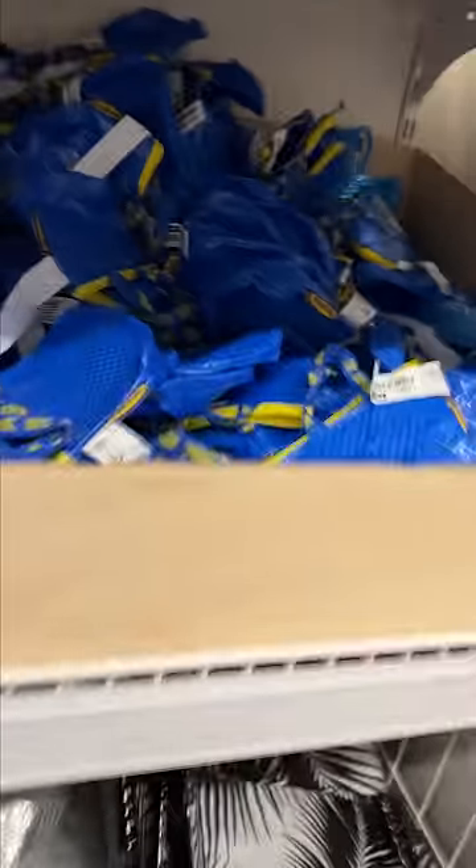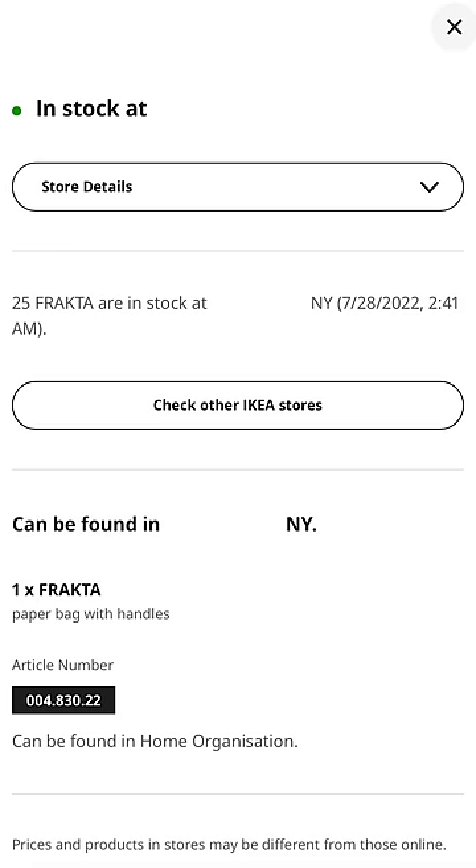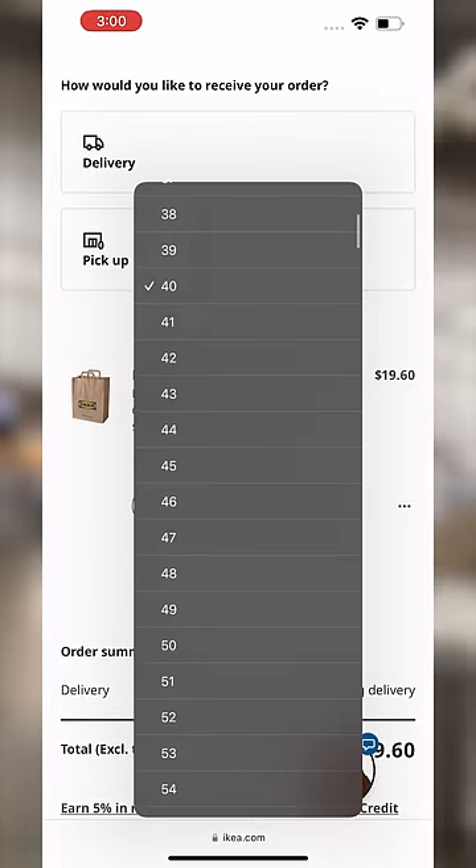I knew that once the original pile was gone, they would be gone forever. At my store, that day has already come, so here I am in another IKEA which claimed to have 25 in stock. That ended up being a lie, but I found out that it was possible to order them online, so I got 50, naturally.